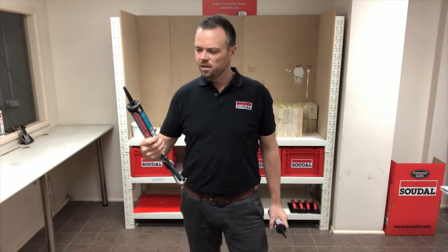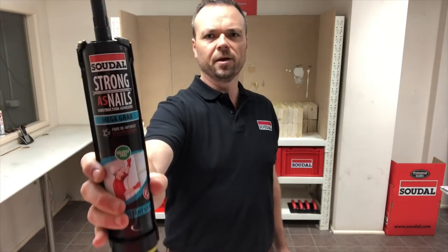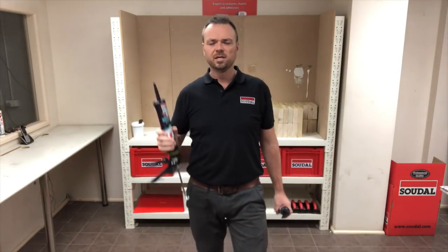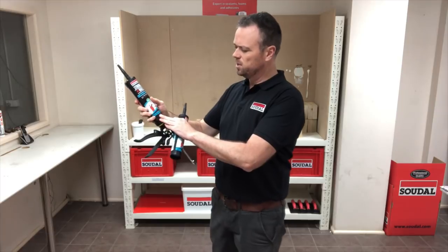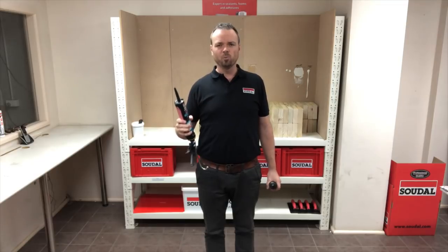G'day guys, Scott from Sadal here, to show you a new product that we launched called Stronger's Nails Mega Grab. Stronger's Nails Mega Grab is a construction adhesive that holds 300 kilos instantly. On the front here we say 300 kilos Instant Grab, ideal for bonding heavy materials. I'm going to show you just how much weight this product can hold instantly.